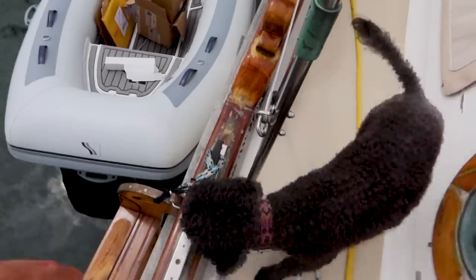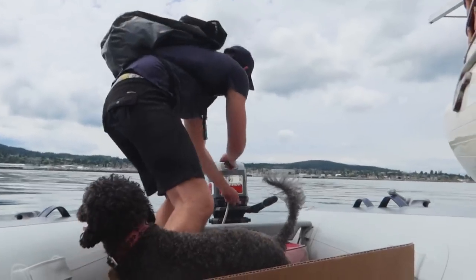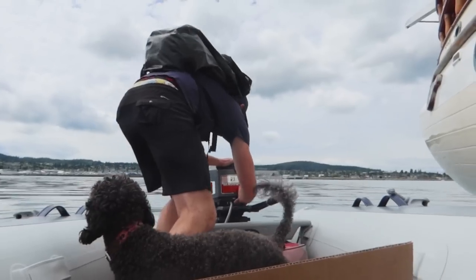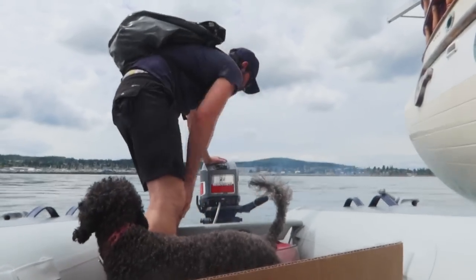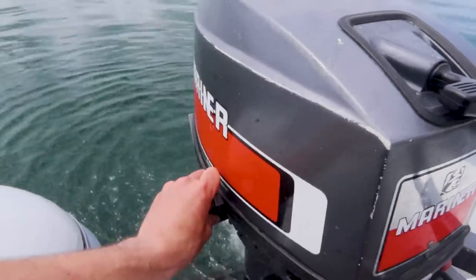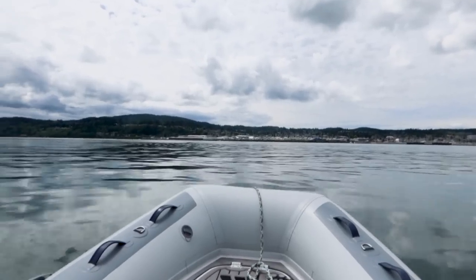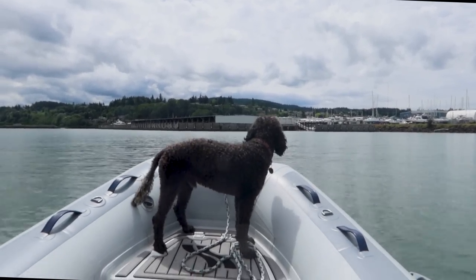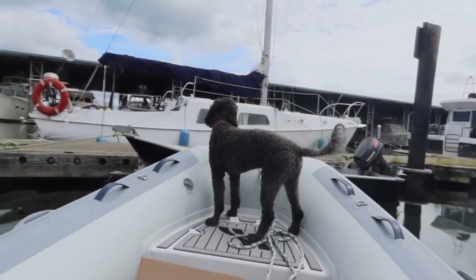Okay poodle, come. Hop. Good boy. I don't know if you can hear that alarm, but the echo alarm is going off in my phone — I should turn that off. Sometimes I wish poodle had some poseable thumbs so he could tie us off.